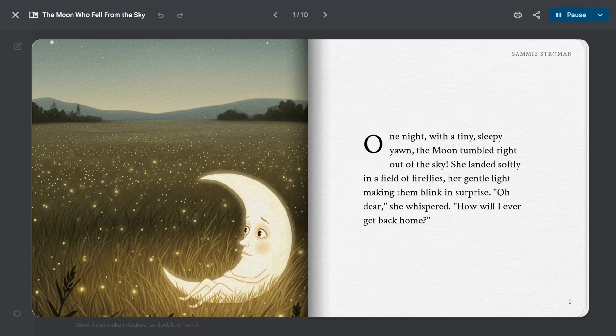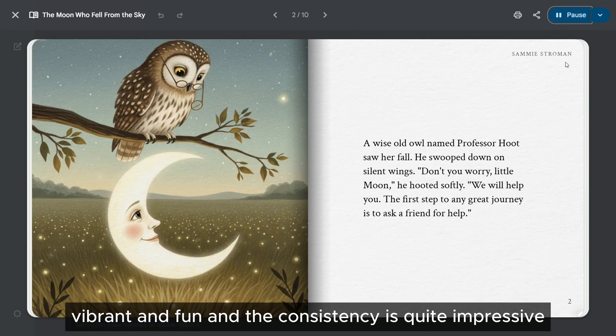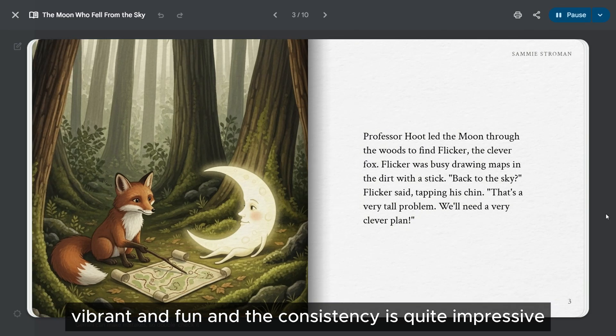Here's an excerpt from the generated story: "One night, with a tiny sleepy yawn, the moon tumbled right out of the sky. She landed softly in a field of fireflies, her gentle light making them blink in surprise." Vibrant and fun — and the consistency is quite impressive.